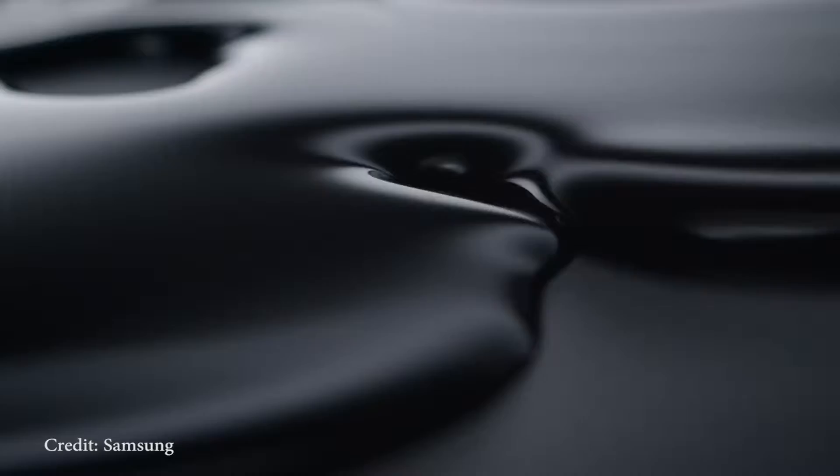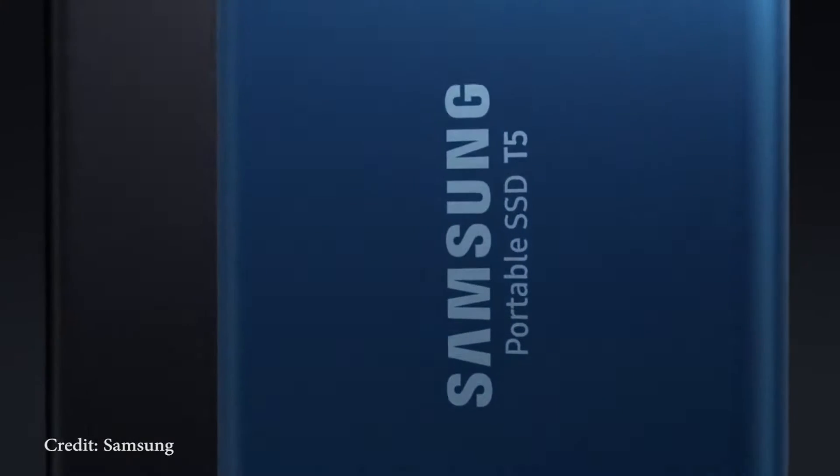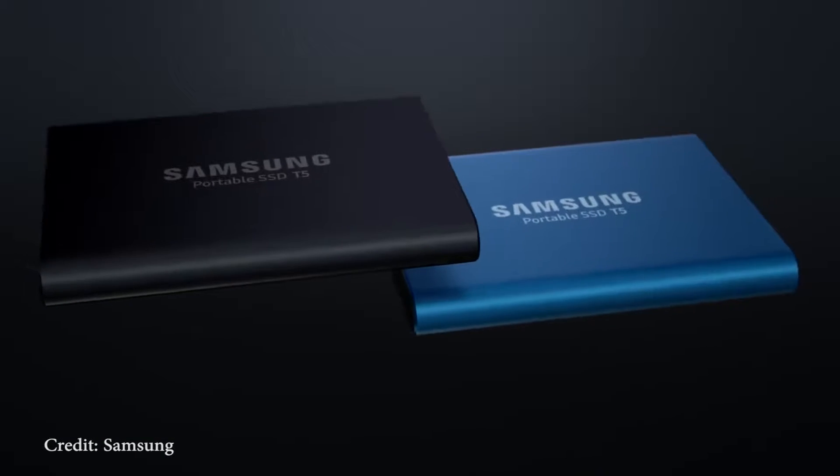If you've shopped around for a hard drive lately, you've probably noticed that there are two types of items: a hard drive and an SSD. In this video, you'll learn about their differences and which one is right for you.